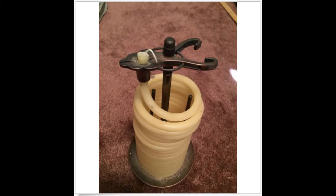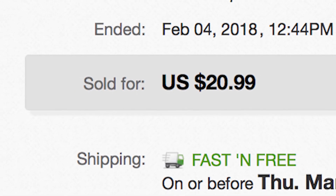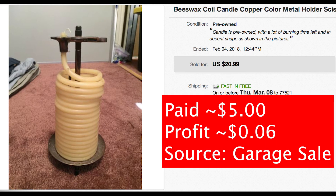Now let's flip the script and talk about my lowest profit item — we all make mistakes. I got this Beeswax Coil Candle at a garage sale and I paid $5.00 for it. The candle sold on eBay for $20.00. I saw some when I bought it that were selling for $25.00 to $35.00, so I listed it at $35.00 and just kept dropping the price until it finally sold at $20.00. The fees and shipping came out to $14.94, so I made a total of a whopping $6.00 on that candle.